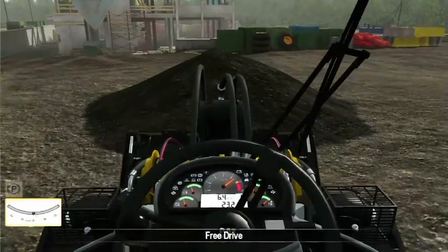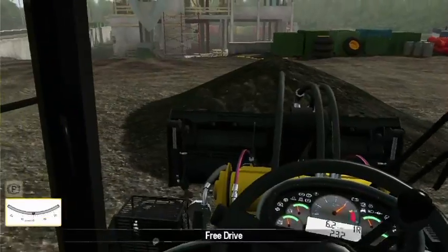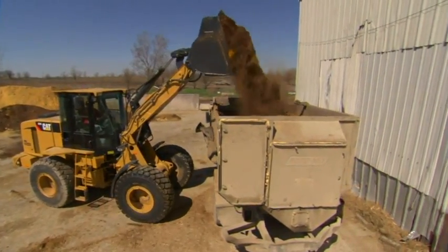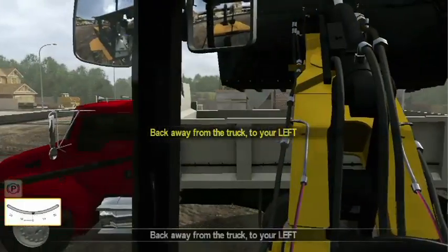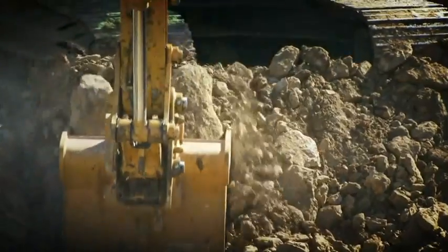CAT simulators are affordable. Customers tell us that operators who were pre-trained on CAT simulators retain more information during training, perform more efficiently on actual machines, and become safer operators. This dramatically reduces owning and operating costs, improves production, and enables operators to learn without risk to themselves, the equipment, or others.